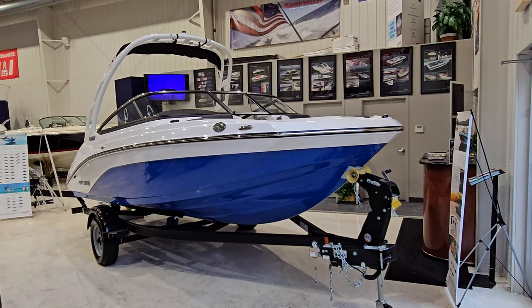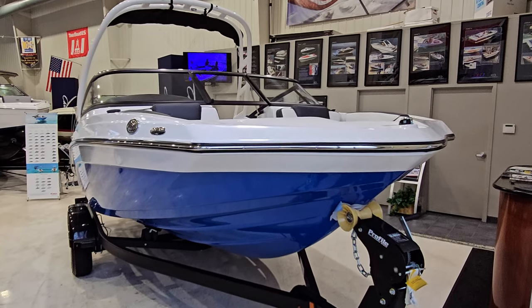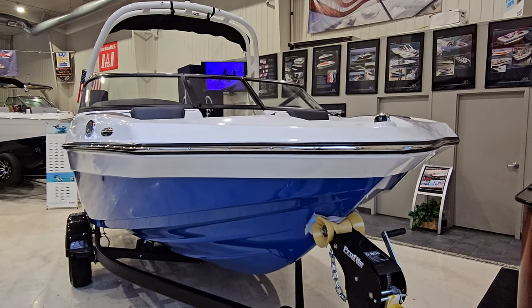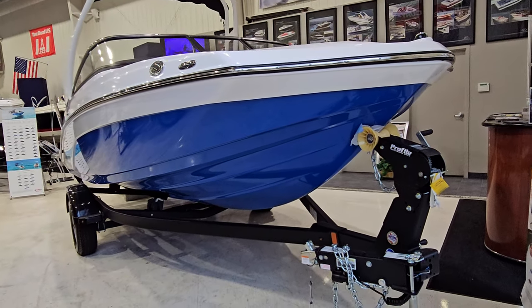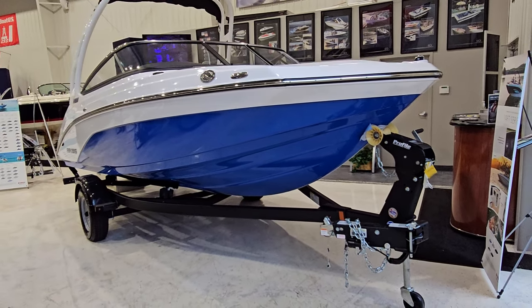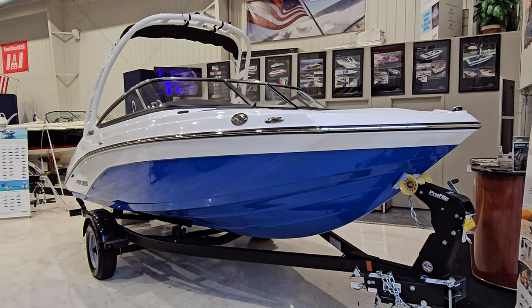As we look at the Yamaha AR195, it all starts with this big, broad front end, and we're going to notice the room you get inside. Beautiful flaring, nice deep V-entrance, and you've got a respectable 18-degree dead rise. It is matched with their Shorelander trailer with the folding tongue — just a very good-looking combo.